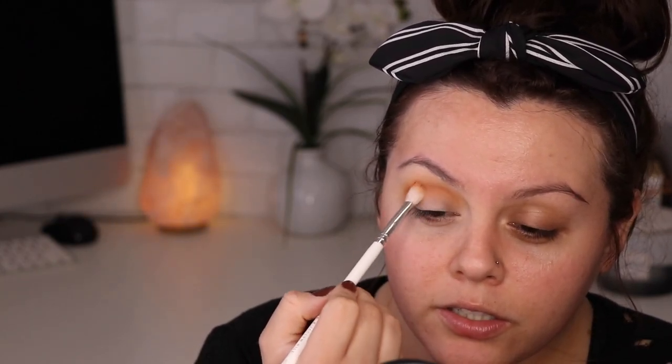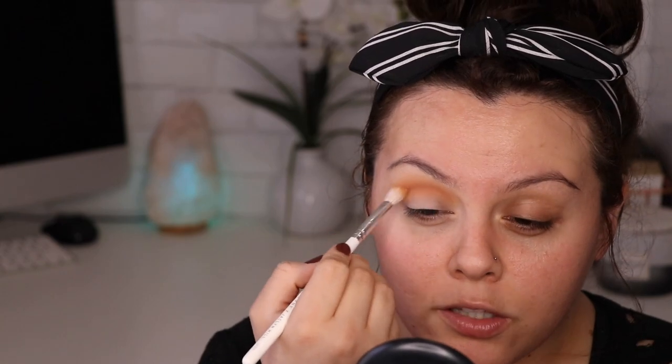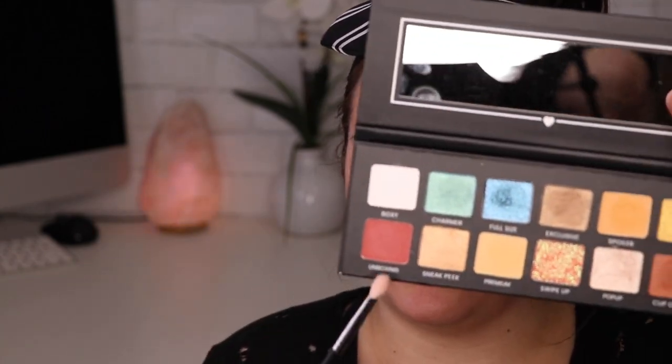I love my neutrals but I want this look to be a little colorful too. This is really pretty — it reminds me of a sunset. I'm going to start filling in the outer corner of the eye with the M433 brush, using the color Unboxing, which is a reddish-burgundy. I'm starting on the outer corner of the eye as my base — I want to use as many colors as I can.